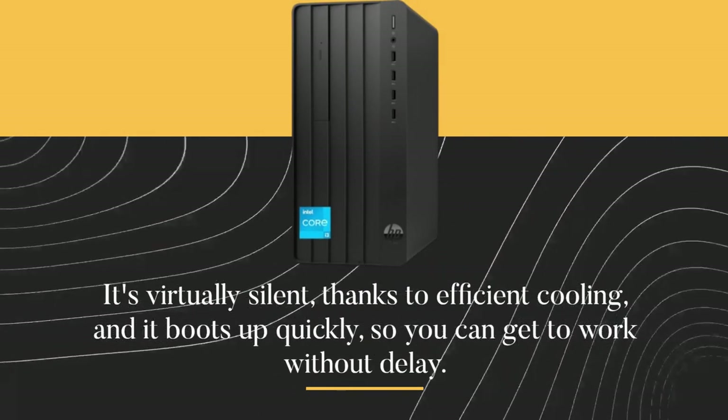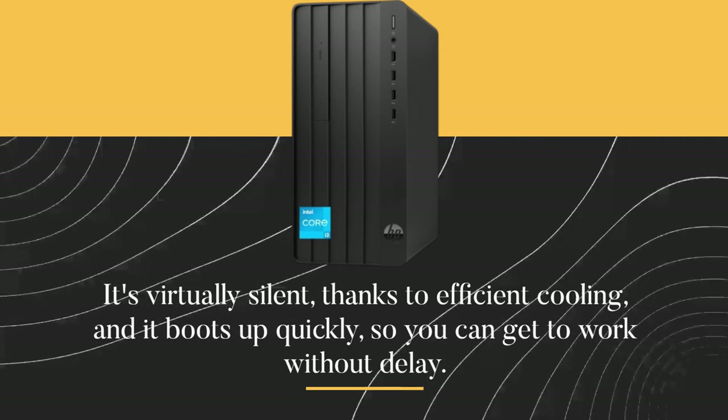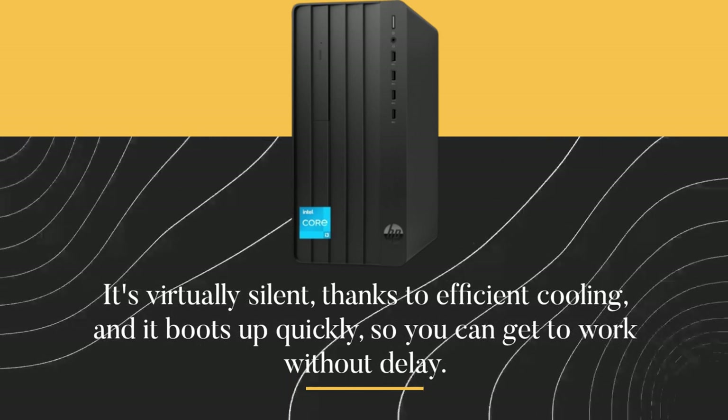It's virtually silent, thanks to efficient cooling, and it boots up quickly, so you can get to work without delay.